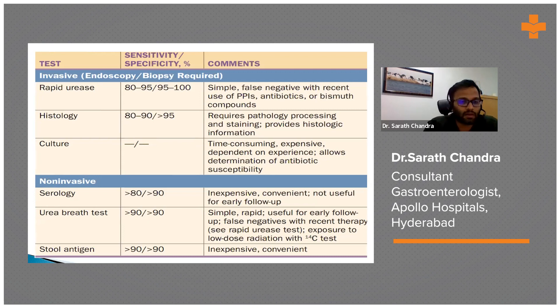Serological tests have no value in diagnosing H. pylori infection and are not advisable. The urea breath test is quite expensive and only available at very few centers in India, though it is simple to perform.